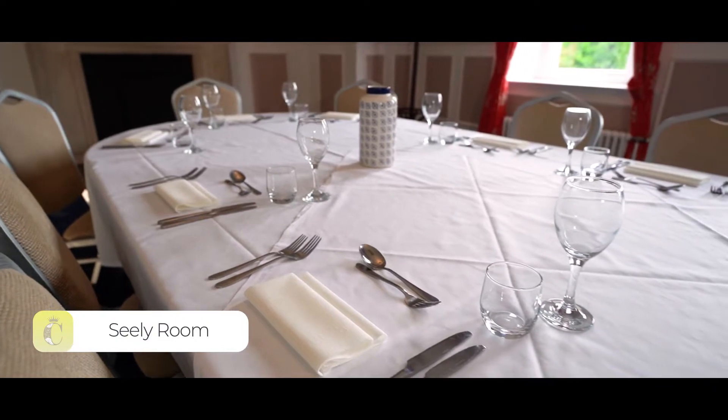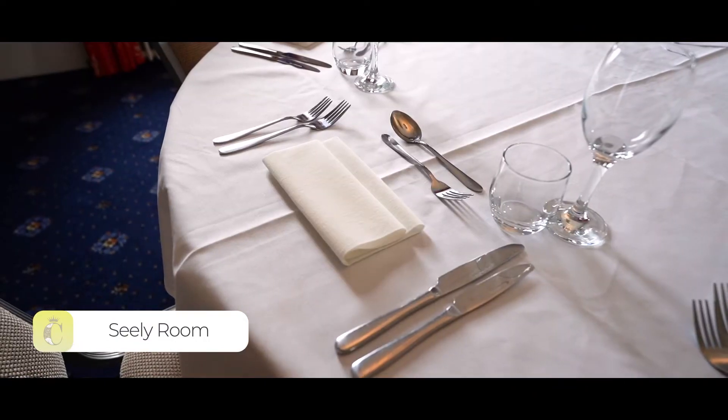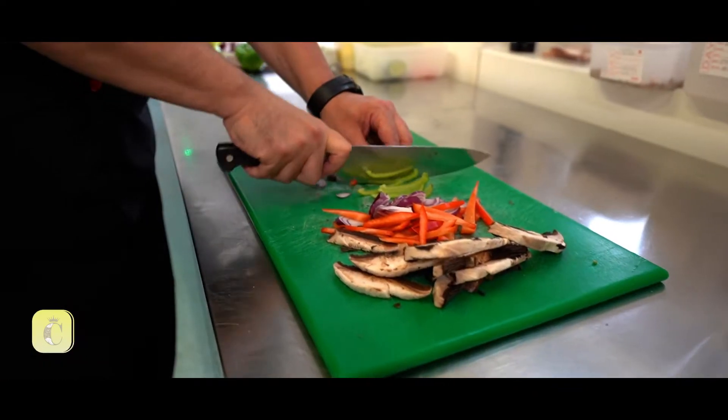After a busy day of training, our Sealy room is the best place to relax, discuss the day's events, whilst enjoying a delicious meal.